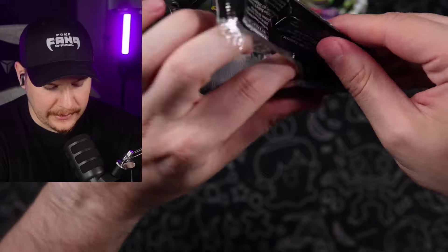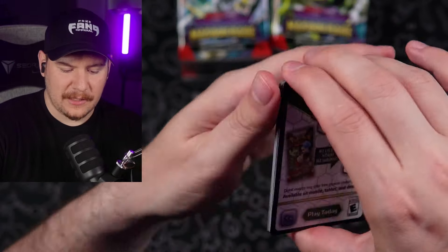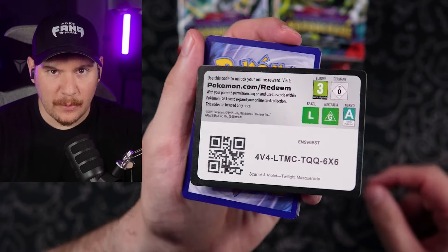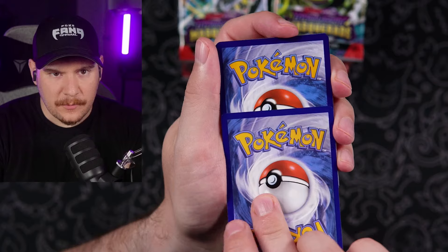I am really looking forward to Shrouded Fable. I think it's going to be a really simple, small set from everything that I've seen so far. If you guys have been following along with the episodes of Pokefang Unpacked, it looks like it's going to be based entirely on Night Wanderer.